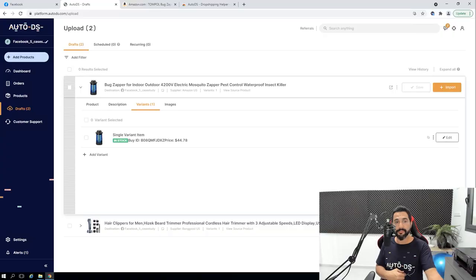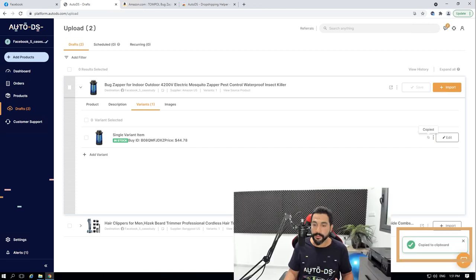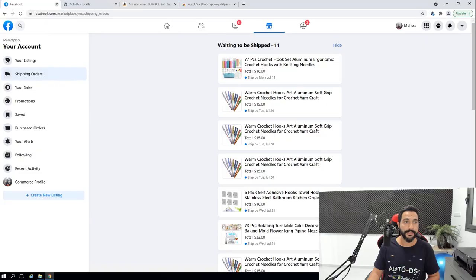To recap what we've done so far: found the product from a supplier, added it to AutoDS via Add Products and pasting the buy URL, added it to Drafts, optimized the title and description, and reviewed the variant settings. Now in the Variants column, click the Copy icon — it says 'Copy to Clipboard.' Everything inside this variant is now copied. Now we can easily list it on Facebook Marketplace.